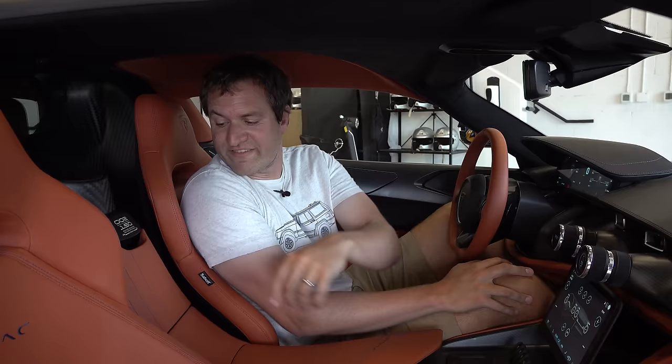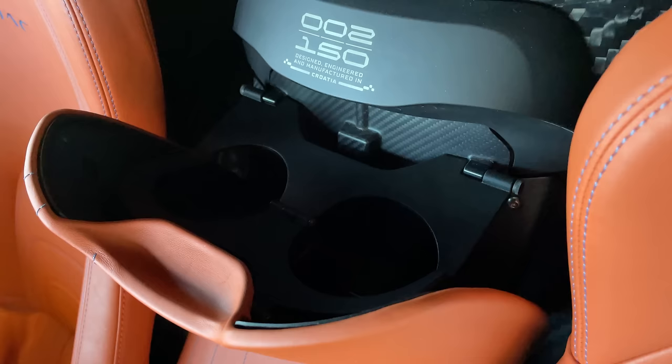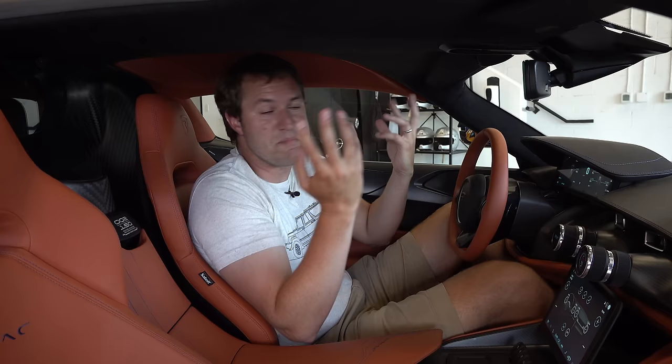Between the seats, a little panel pulls out to reveal cup holders, which is nice to have in your $2.5 million hypercar. Rimac told me these cup holders were tested at speed, so if you want to carry a drink on the racetrack, you can stick it in the cup holders and it won't spill. Probably not too many cars have speed-tested cup holders at these speeds.